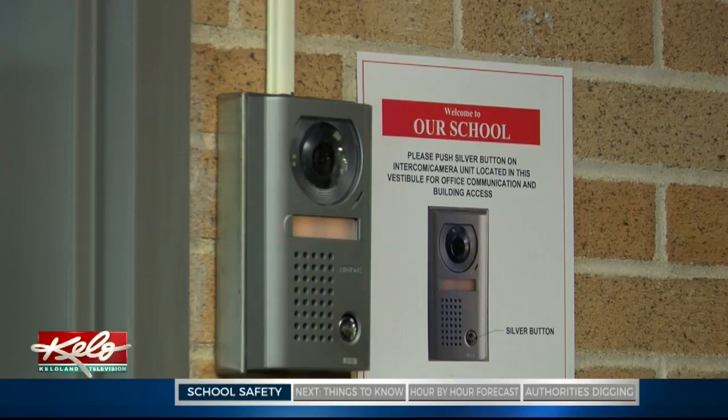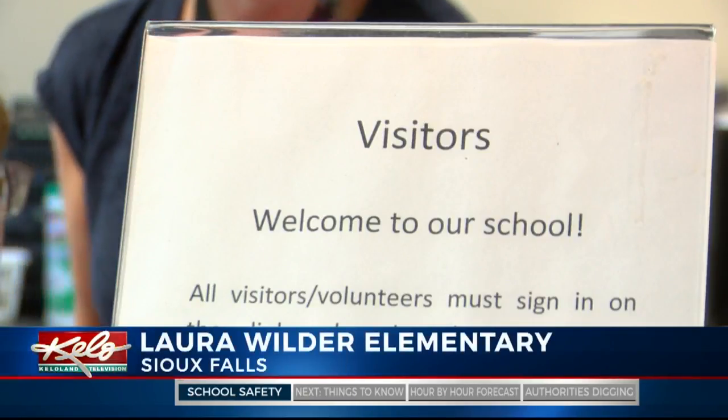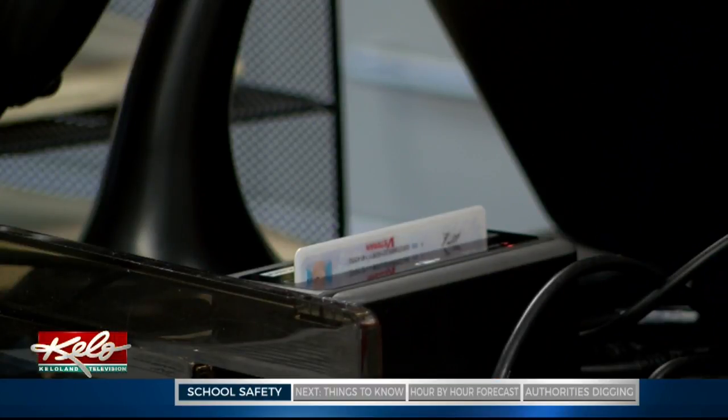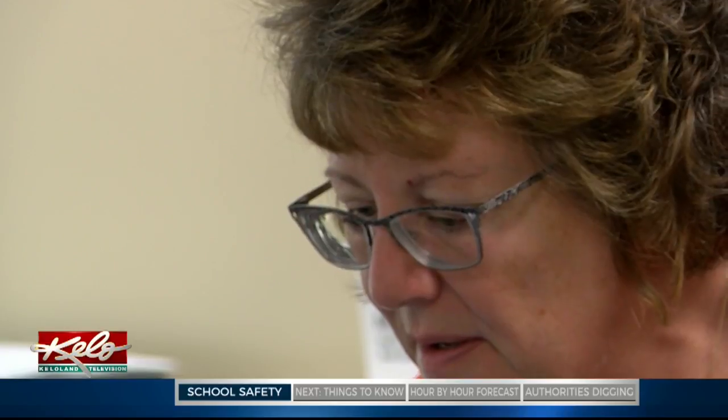But now who gets through these doors is under extra scrutiny. From a visitor perspective, you probably aren't going to notice anything too different. But from an administrator's perspective, it makes the world of a difference. We say this all the time and we mean it — safety is our number one priority and we're always looking to improve the safety in our schools. Superintendent Dr. Brian Maher says this year there's an added level of security upon check-in at every school throughout the district.